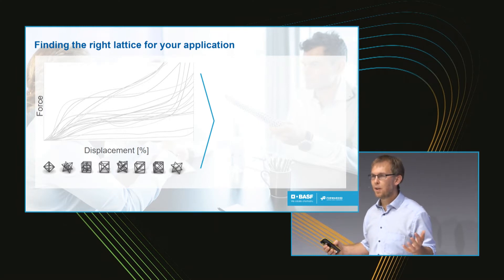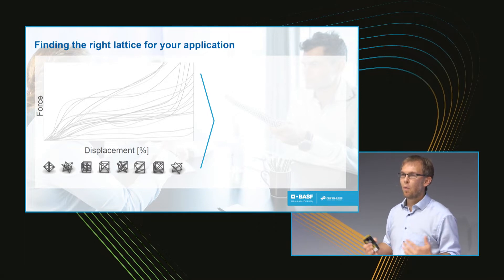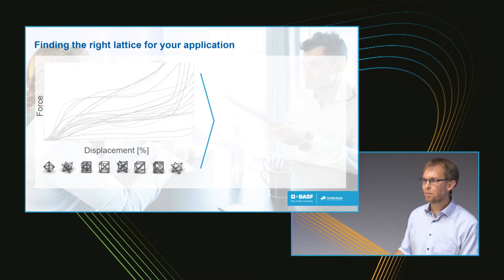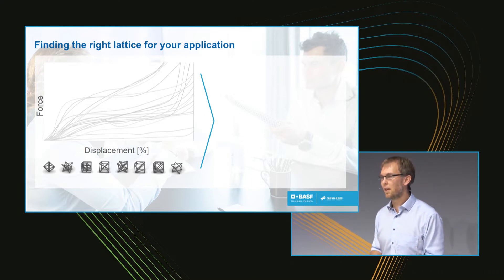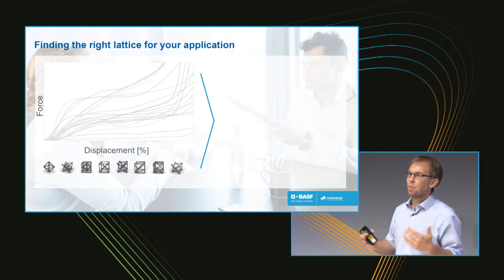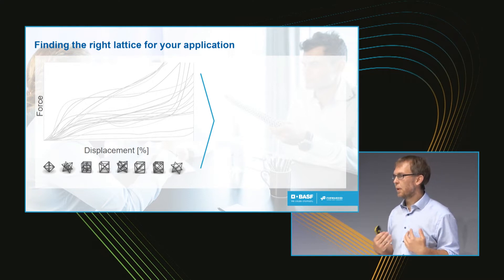We said: let's take our TPU based on our Elastollan and make different structures and look at what kind of mechanical properties we can find. You can see here on the bottom all the types of lattices we tested. We started with the same density so the weight of all parts was equal, then we compressed those parts and measured force against distance. We expected a wide variety, but it was way bigger than we anticipated, which led to the question: how can we now sort these different lattice types?